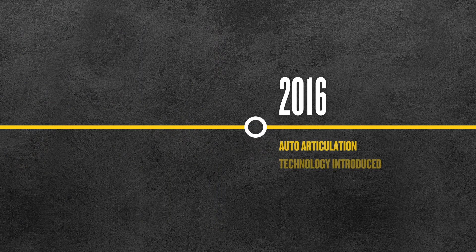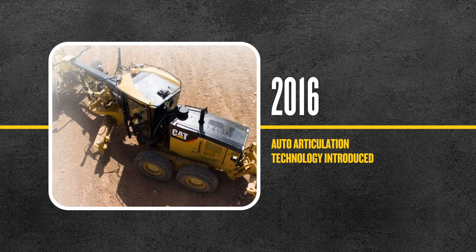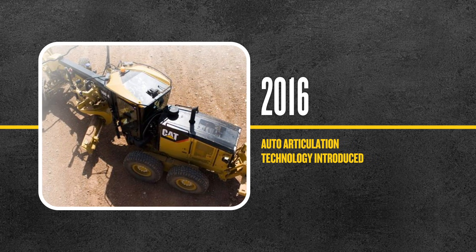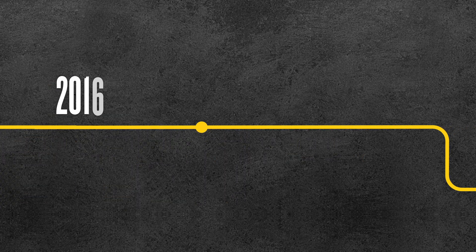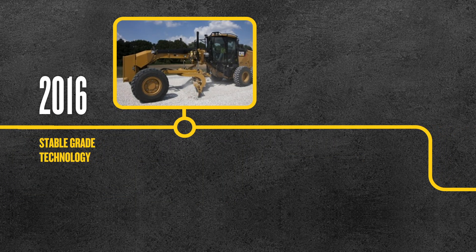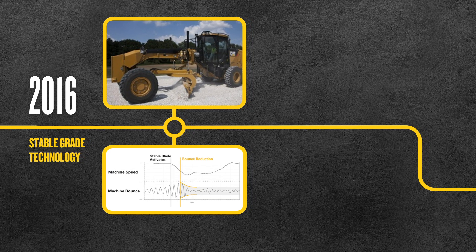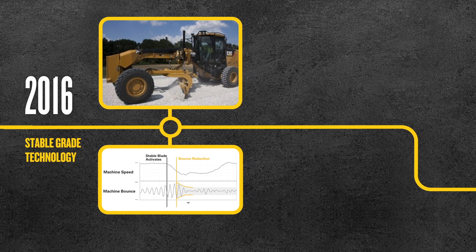2016 saw the introduction of auto-articulation technology, which automatically articulated the machine with steering. In that same year, we also added stable-grade technology to detect machine bounce. This tech slowed the machine until stable to help minimise surface damage.